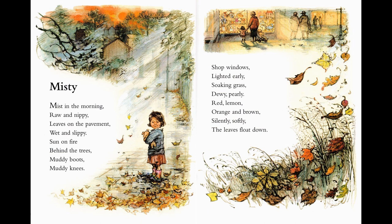We usually see the clouds high up in the sky, but sometimes I wonder if they come down when it's misty. Mist in the morning, raw and nippy. Leaves on the pavement, wet and slippy. Sun on fire behind the trees. Muddy boots, muddy knees. Shop windows lighted early. Soaking grass, dewy, pearly. Red, lemon, orange and brown. Silently, softly, the leaves float down.